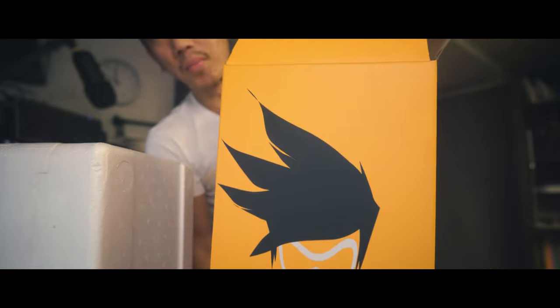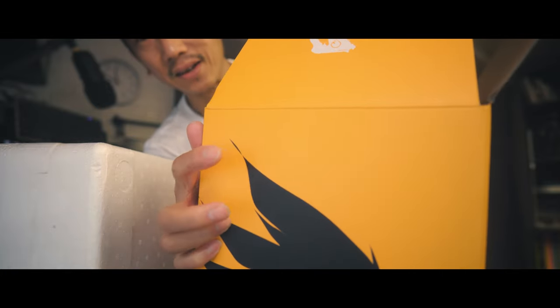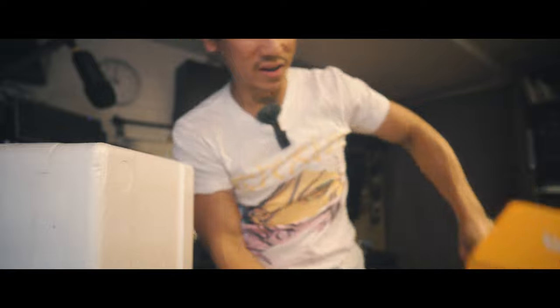This logo actually bothers me quite a bit because I do a lot of vectorizing — I draw a lot in Illustrator. See that little tip of the hair there? That's like an error. That's a bad vector drawing.